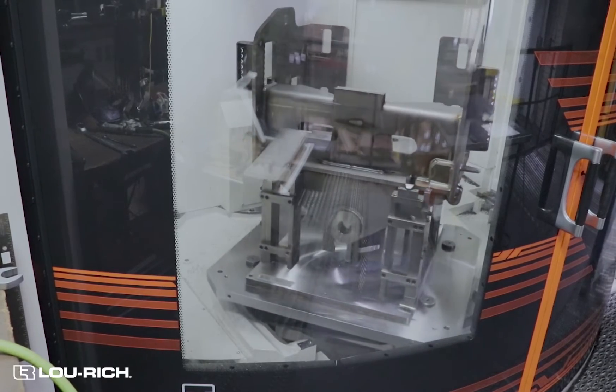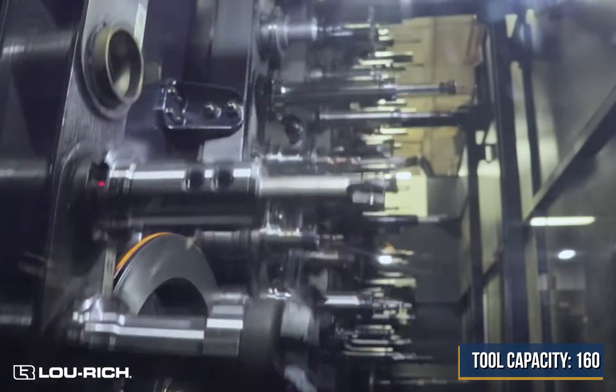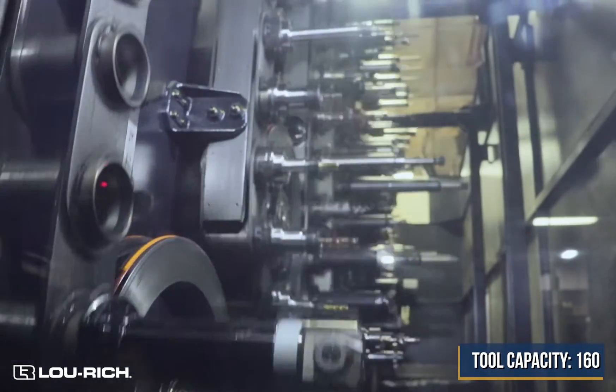We run a lot of large castings and large weldments on this machine. The machine also comes equipped with a 160-tool magazine, which allows us to keep tools in the magazine while we're changing over from part to part. It shortens our changeover times.